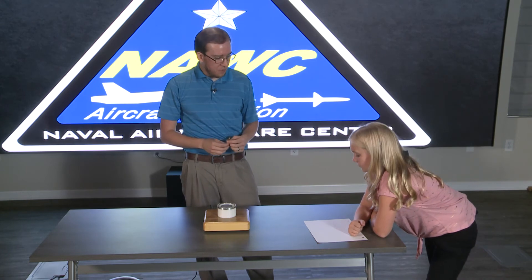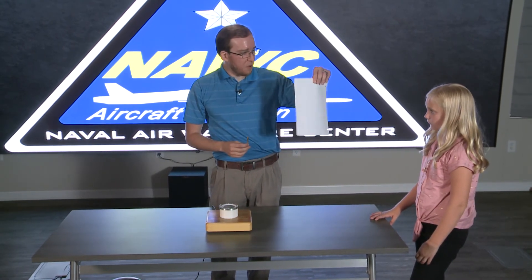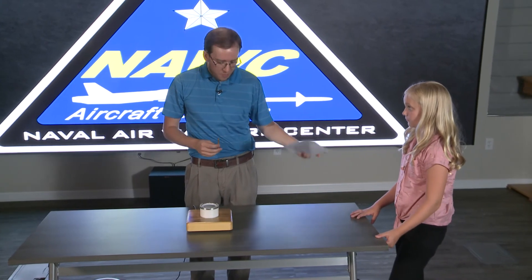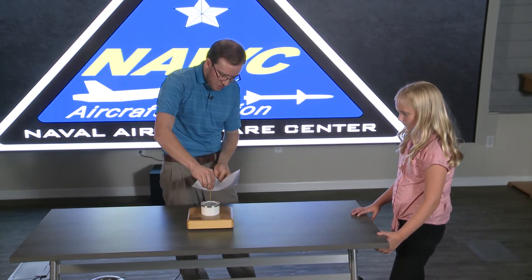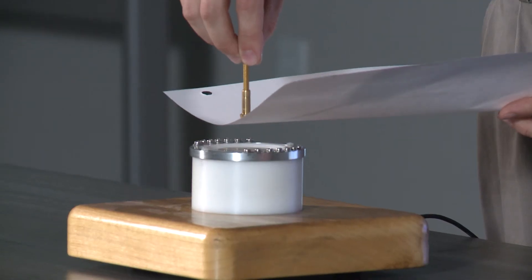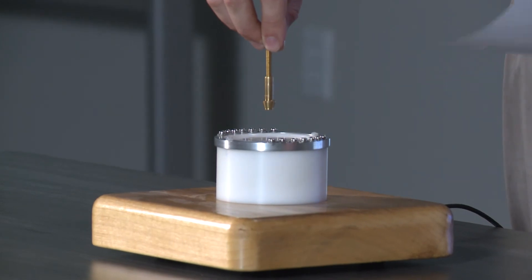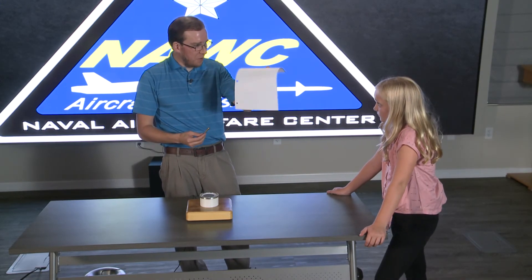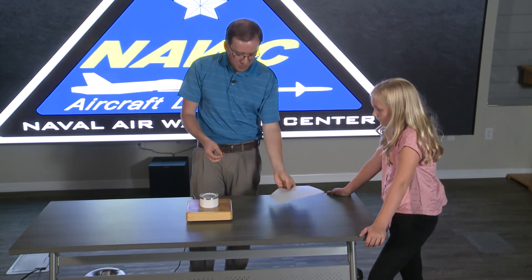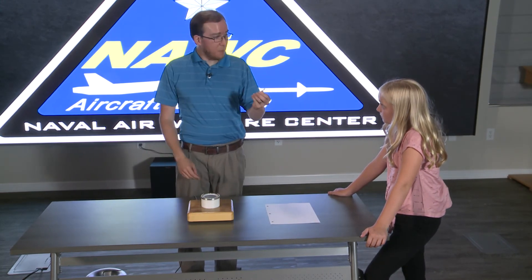Now what about that piece of paper? Do you think this could block the alpha particles? Probably. Alright, let's try it. So I've got my alpha particles going there — and no alpha particles. So even this piece of paper, the flimsiest of paper, can block all the alpha particles coming from this radioactive source. So it's not particularly dangerous.